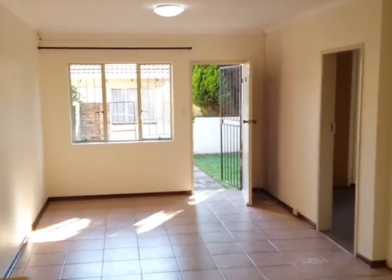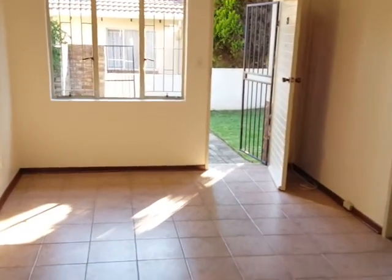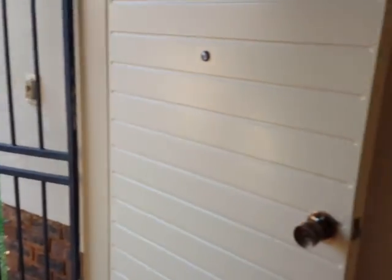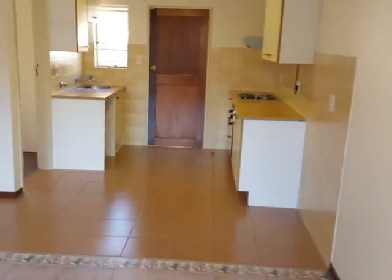This is a view of the unit on the inside. You've got an open plan living area. This area leads out to the garden, and if we take a 360 degree view, that is your kitchen over there.